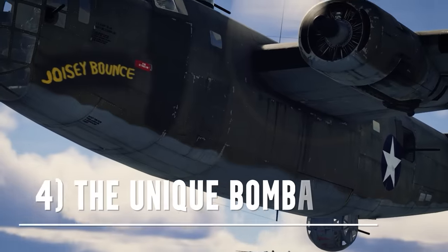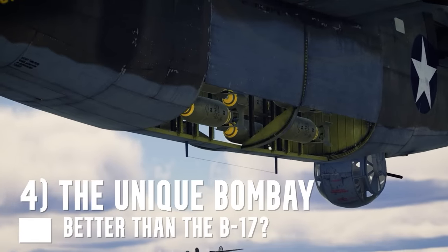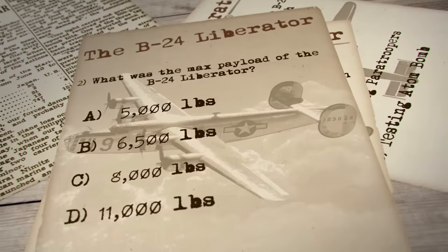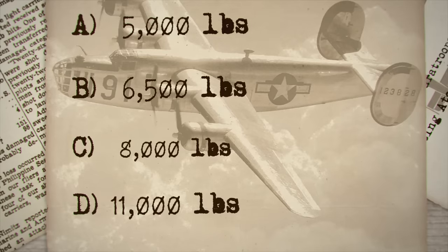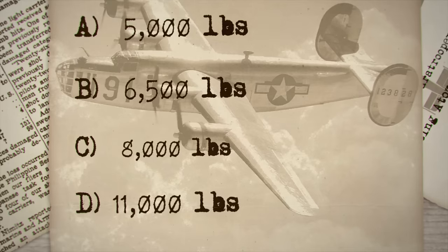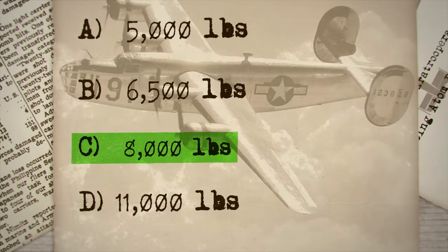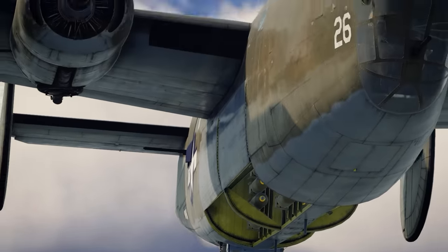Up next, we will discuss one of the more unique features of the B-24 — its bomb bay doors. But before we get to that question, let's throw in another question related to what exactly went into the bomb bay. Question two: what was the maximum payload of the B-24? The right answer is C, 8,000 pounds, which was well more than that of the B-17 at the time. And this brings us back to the original question: why the strange bomb bay?